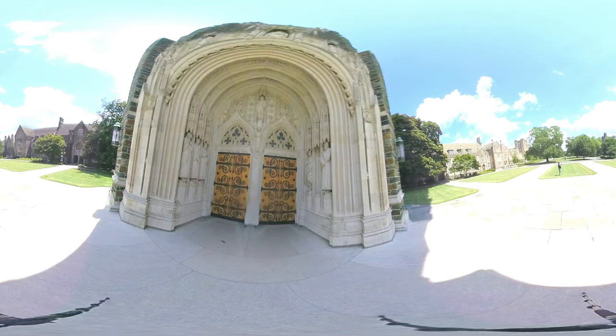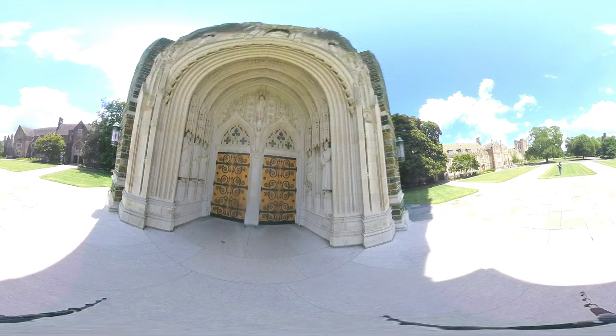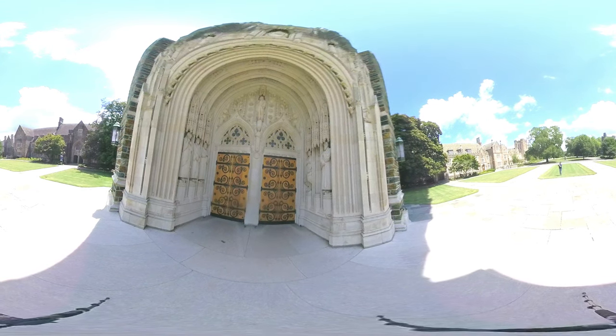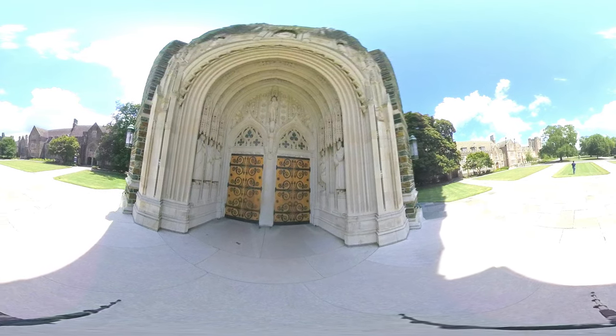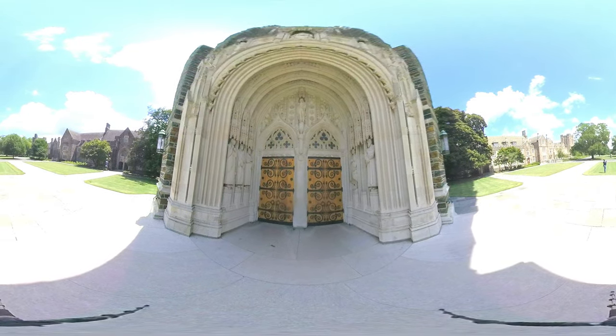Between the two statues is a pedestal where a statue of Robert E. Lee used to be. The university removed the statue in 2017 as an expression of the deep and abiding values of the university, and is leaving the space empty as a symbol of a hole that is in the heart of the United States of America and perhaps in our own human hearts — that hole that is from the sin of racism and hatred of any kind.